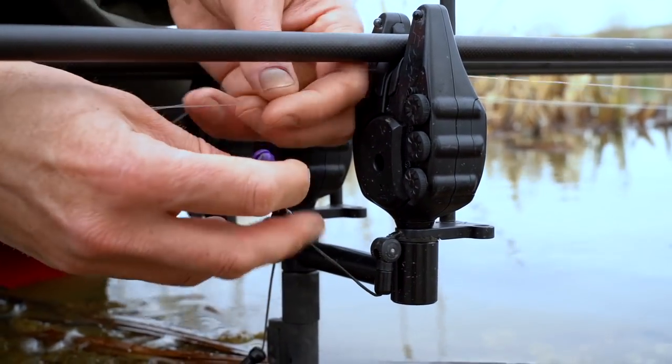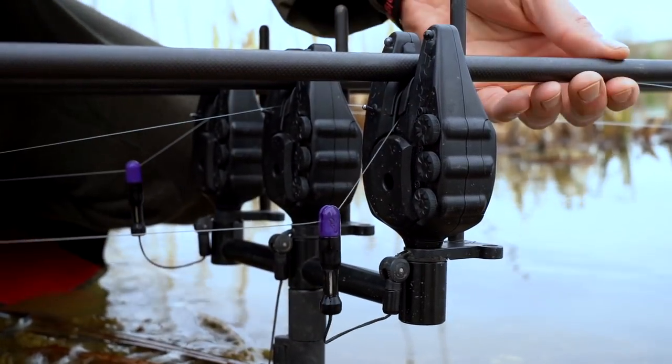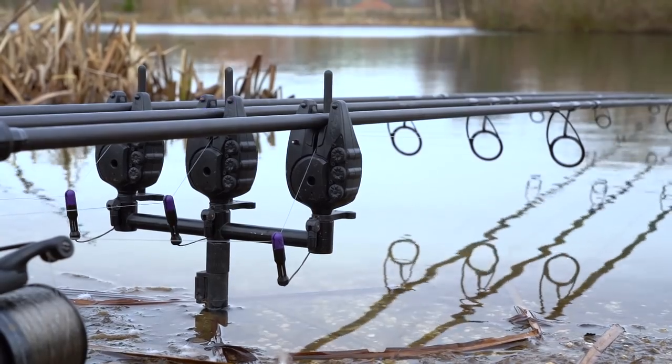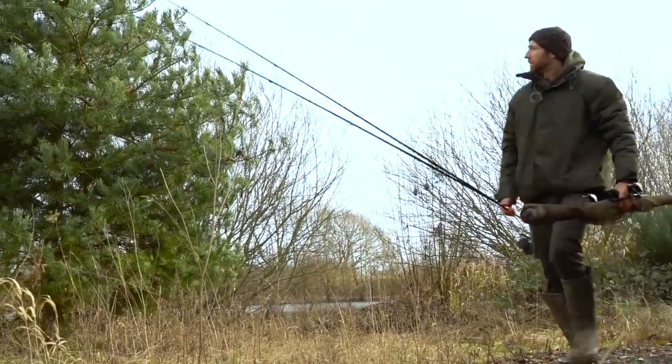One other tip for locating carp in winter is to fish for liners. If you are getting liners, that means carp are in the vicinity. If you're not getting any liners at all, that could mean there are no carp in the area. So I fish with light bobbins, semi-slack lines, and a nice drop on the bobbin. That way, if any carp are coming into contact with the line as they move through the swim, it'll register on the alarm as a liner. If I'm not receiving any indications at all, chances are there are no carp in the area and it's time for a move.